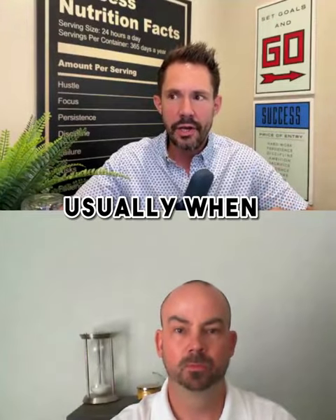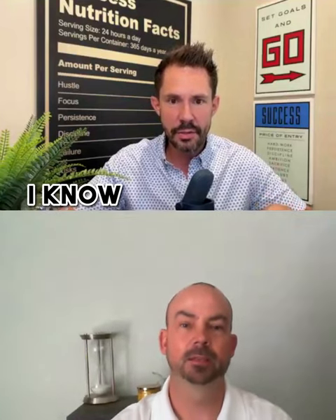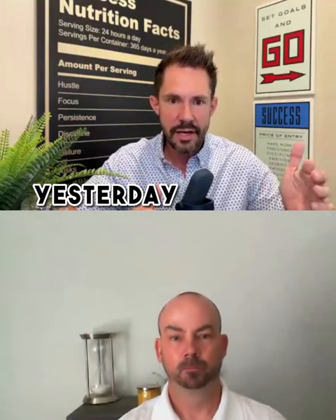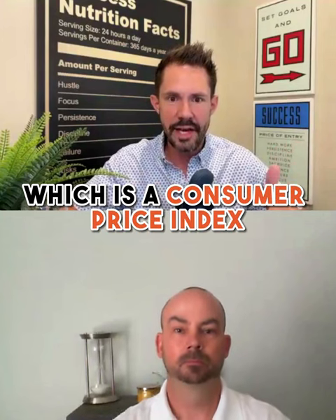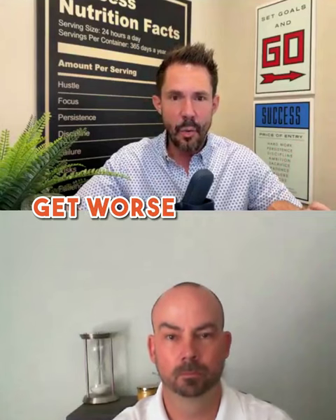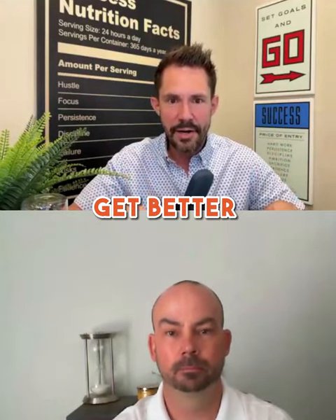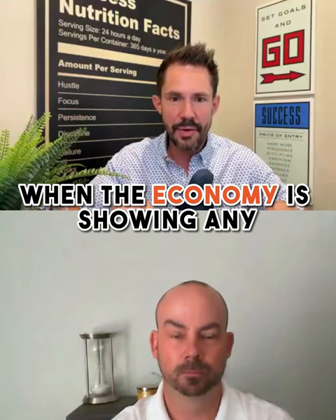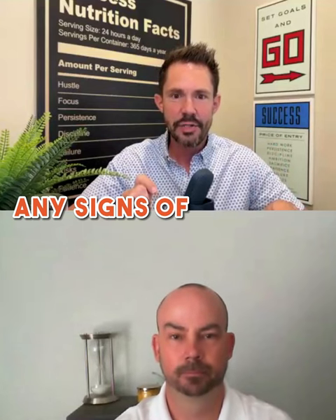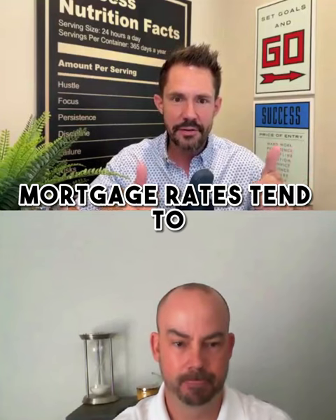Usually, anything negative in the news tends to make mortgage rates get better. For example, they released a jobs report and the CPI — the Consumer Price Index — recently. It seems counterintuitive, but when the economy is showing signs of strength or positive data, mortgage rates tend to go up.